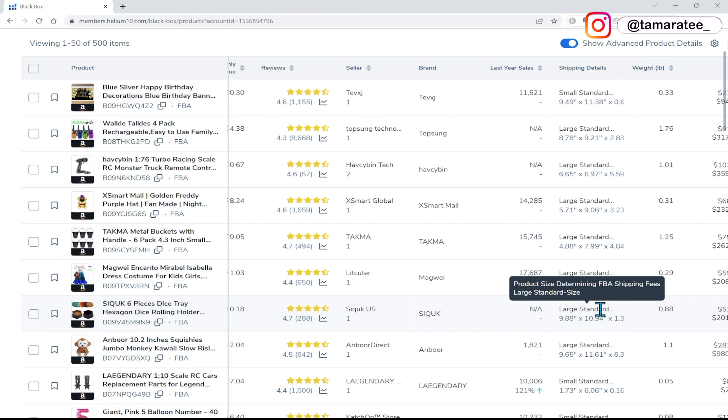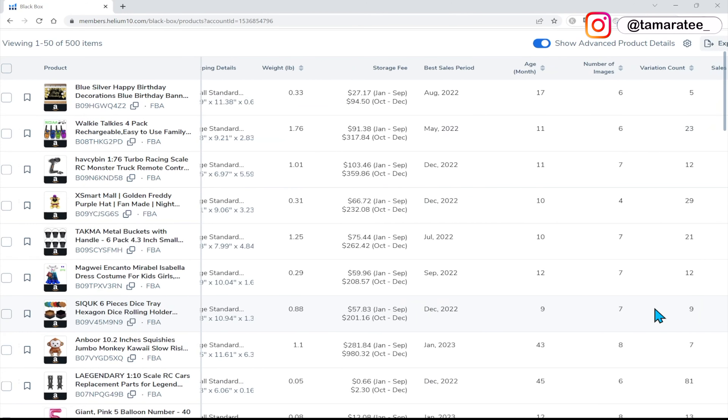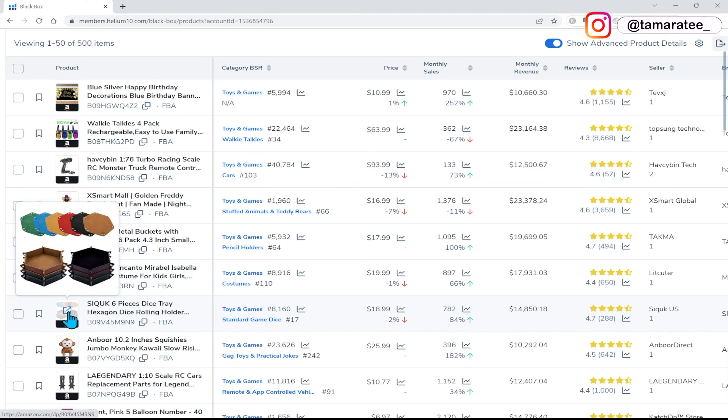We also want to make sure that the size isn't big, because if the size is bigger, you pay more in Amazon FBA fees and who wants to pay more fees? So this is just about 10 inches by 10 — very close to 10 inches by 1.3 inches — a super small product, super light, under one pound. Looks like everything checks out, and we are going to take this product as an example and see what it can do for us.